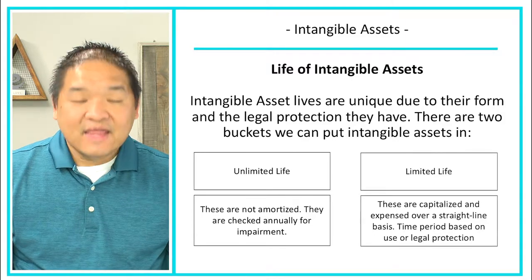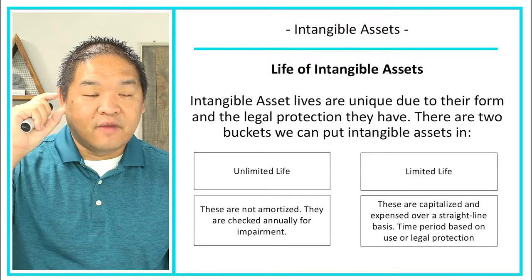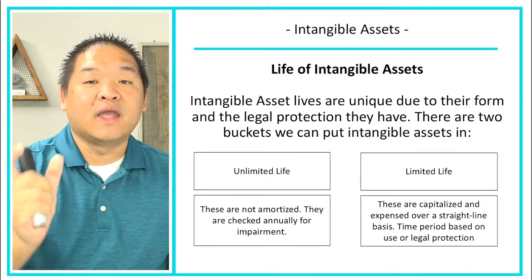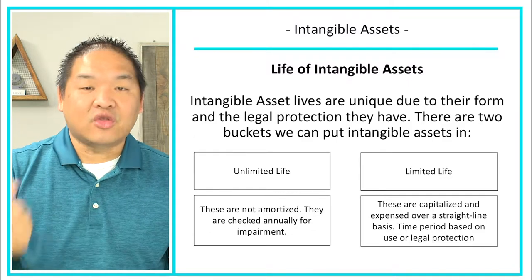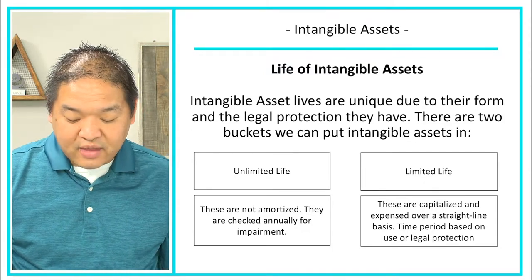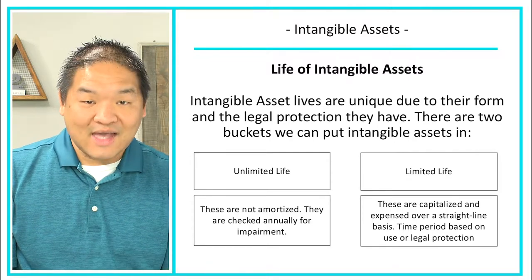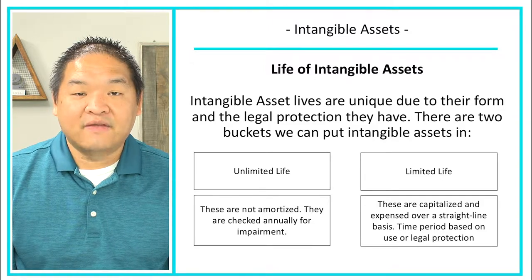Then we have assets with a limited life — usually legally defined, like a patent's 20-year term. After 20 years, another company can make a generic version, so the patent isn't really worth anything because anyone can use that process. These are capitalized and expensed over a straight-line basis based on use or legal protection. We amortize the cost over the asset's useful life.